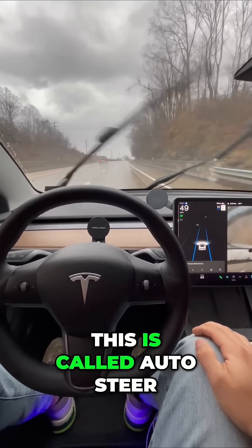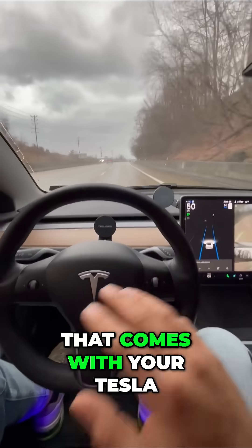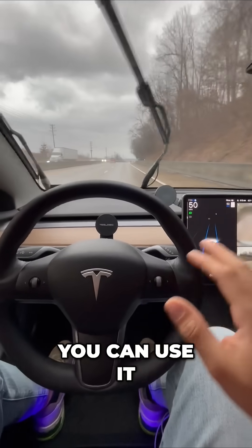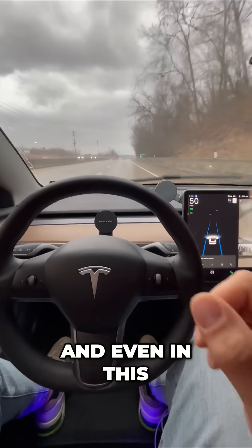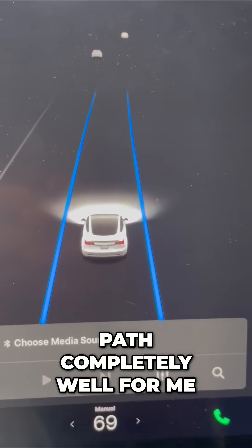This is called Auto Steer. It's a basic autopilot that comes with your Tesla. You don't pay anything extra for this. You can use it whenever you want, and even in this challenging weather, my Tesla sees the path completely well.